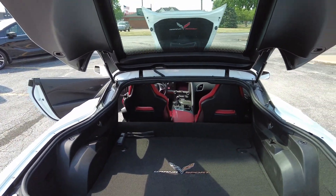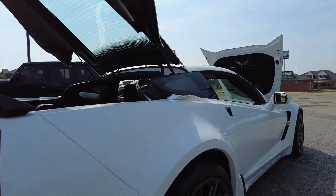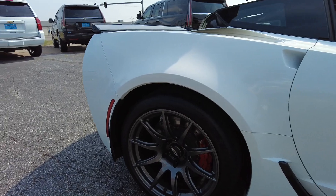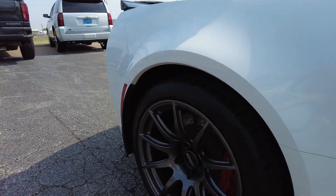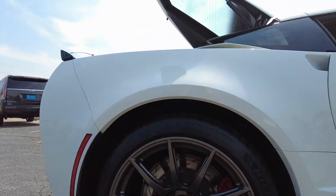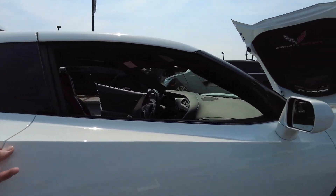Pretty reasonable size trunk here, even for a Corvette. Gorgeous set of wheels — 19 inch in the back, these are 12 inch wide rims with 325 series Michelins. On the front you've got the 19 by 10s.